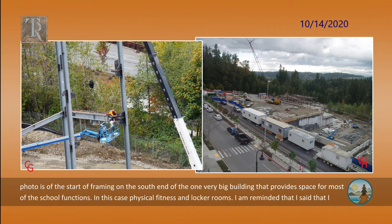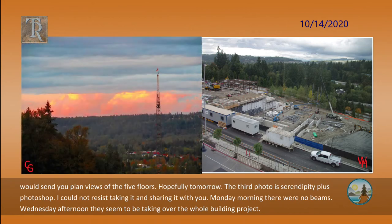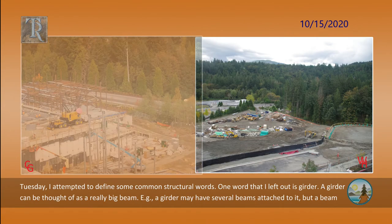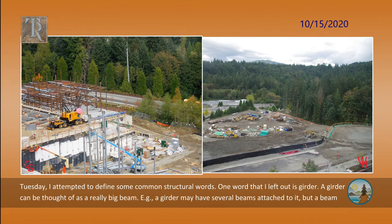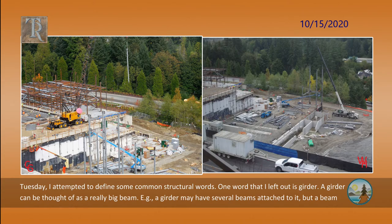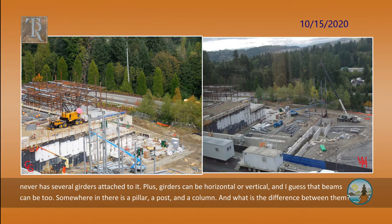I am reminded that I said I would send you planned views of the five floors, hopefully tomorrow. Tuesday I attempted to define some common structural words. One word that I left out is girder. A girder can be thought of as a really big beam — a girder may have several beams attached to it, but a beam never has several girders attached to it. Plus, girders can be horizontal or vertical, and I guess that beams can be too.